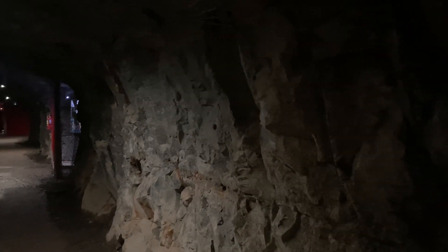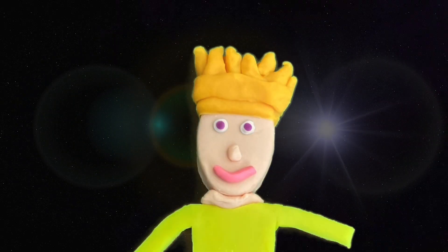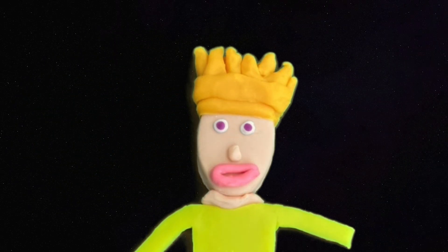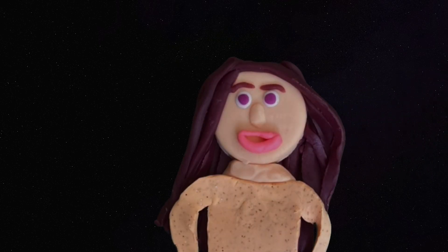Sudbury is a mining town. Acid rain was caused by the smelting of nickel and copper. The acid rain got rid of all the trees and made the soil too acidic so it couldn't grow anything else. It created almost like a moonscape — NASA even sent astronauts to train in Sudbury before the moon landing.